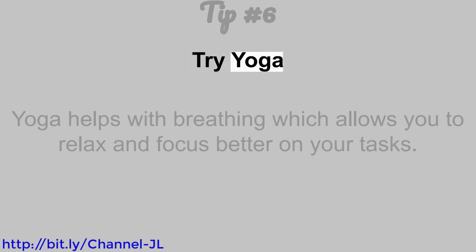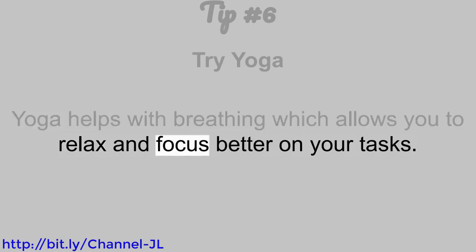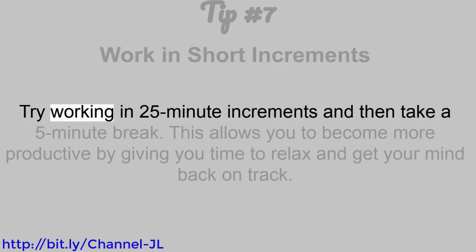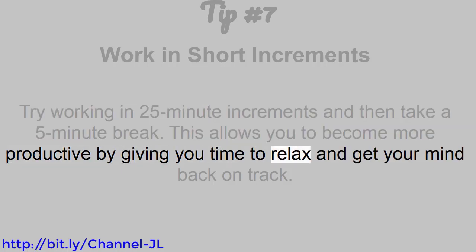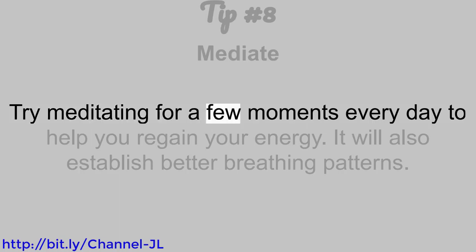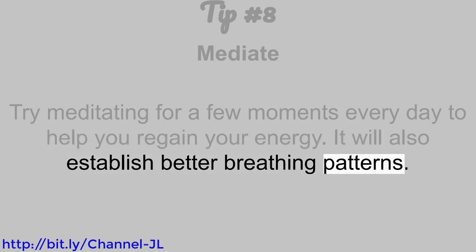Tip number 6: Try yoga. Yoga helps with breathing, which allows you to relax and focus better on your tasks. Tip number 7: Work in short increments. Try working in 25-minute increments and then take a 5-minute break. This allows you to become more productive by giving you time to relax and get your mind back on track. Tip number 8: Meditate. Try meditating for a few moments every day to help you regain your energy. It will also establish better breathing patterns.